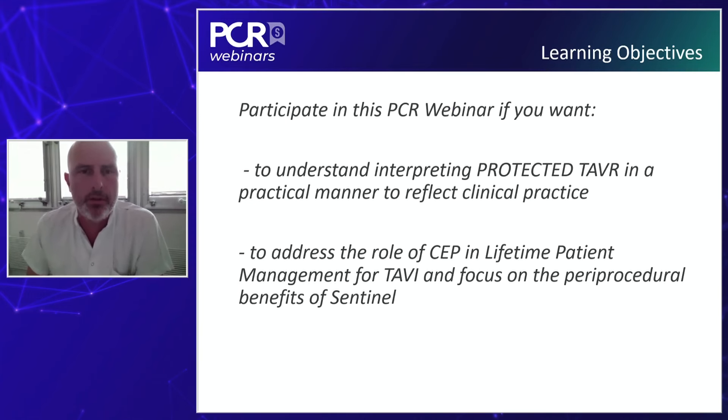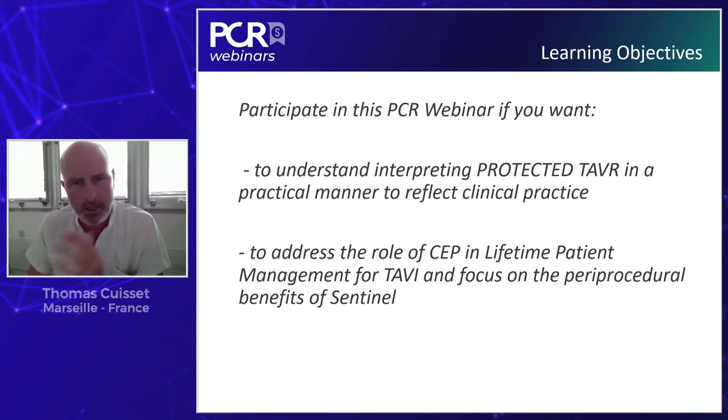The learning objectives we'd like to achieve together during the next 60 minutes are: first, to understand how to interpret the PROTECT TAVR results in a practical manner to reflect our clinical practice; then to address the role of cerebral embolic protection in lifetime patient management for TAVI; and of course, focusing on the periprocedural benefit of the Sentinel device.